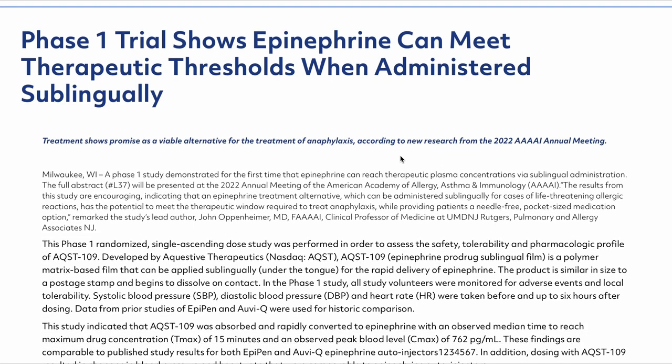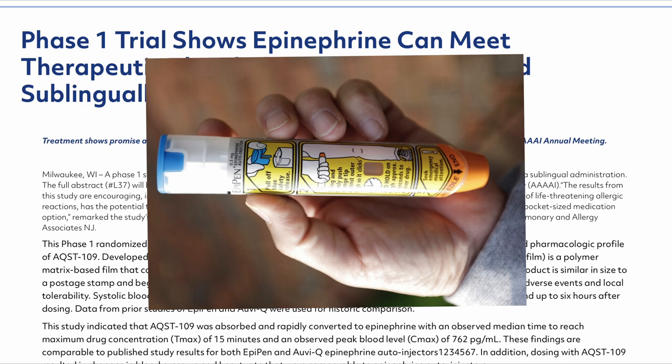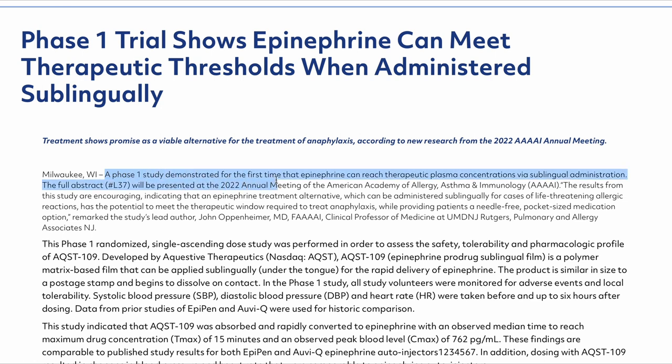Most people aware of epinephrine — perhaps due to the risk of anaphylactic shock — know that epinephrine today is commercially available as epinephrine pens, meaning the drug must be injected in an emergency. This phase 1 study demonstrated for the first time that epinephrine can reach therapeutic plasma concentrations via sublingual administration — below the tongue — rather than injection. Aquestive Therapeutics is unique in finding new and more convenient delivery methods for known drugs.